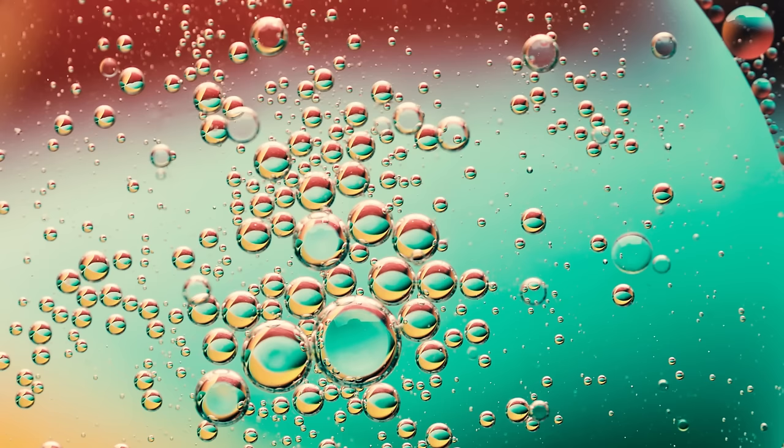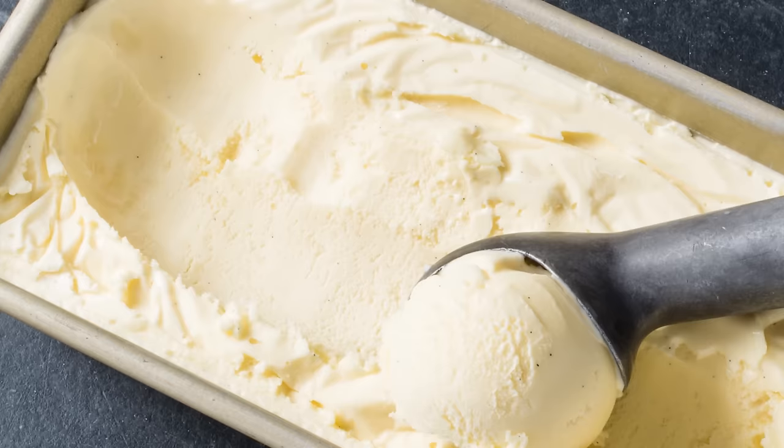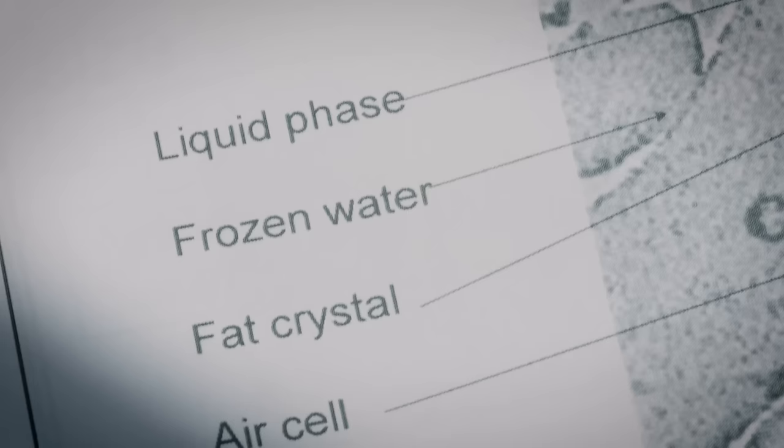Ice cream is many things. It's an emulsion — a mixture of two things that don't want to be together, fat and water in this case. It's also a foam, packed with tiny air bubbles that are put in there during the churning process. And it's a multi-phase system, containing solid, liquid, and gas all at the same time. It's also delicious.